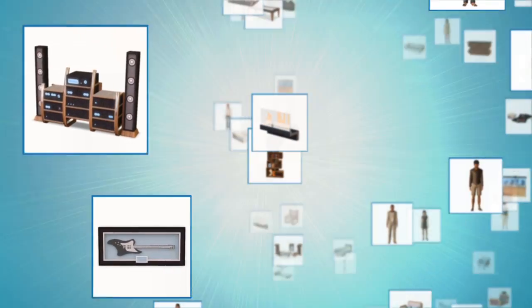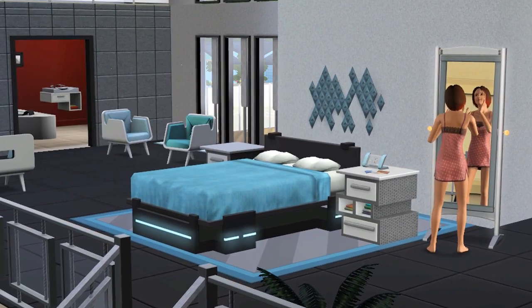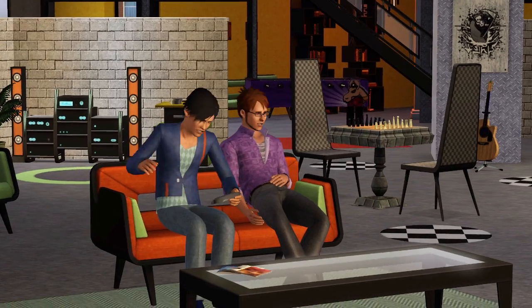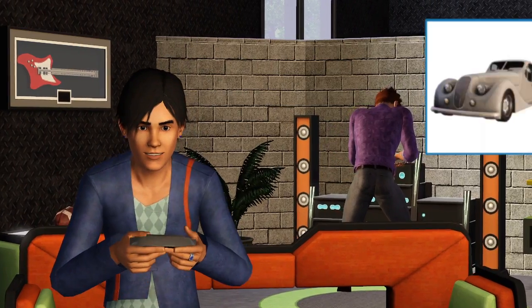The first Stuff Pack that we released was High End Loft Stuff, and that was a really cool one. It's got this kind of sleek, modern aesthetic. When I'm at home in my apartment, it's a mess — I've got stuff tossed around everywhere. But I can go into my Sims game and have this really cool apartment to live in. Very techy, very high end, filled with cool electronic gadgets.